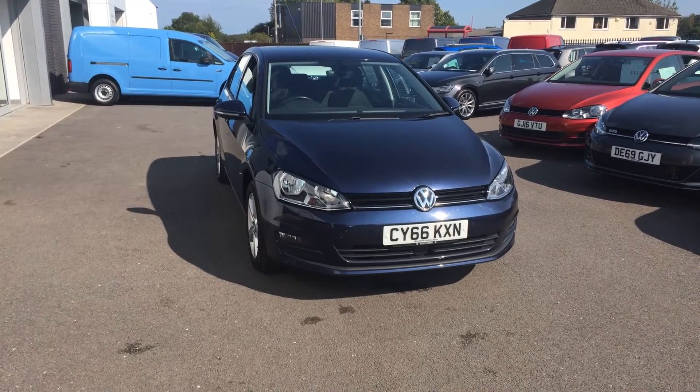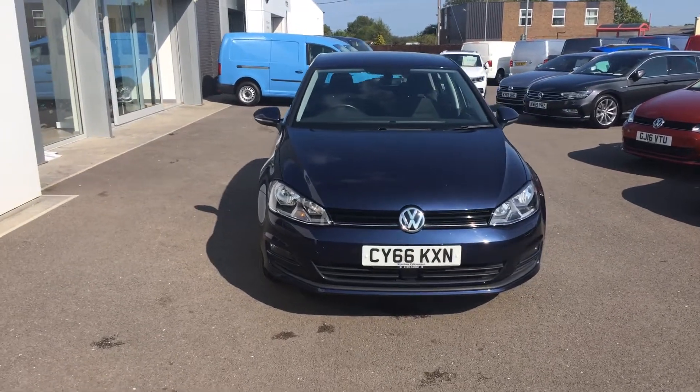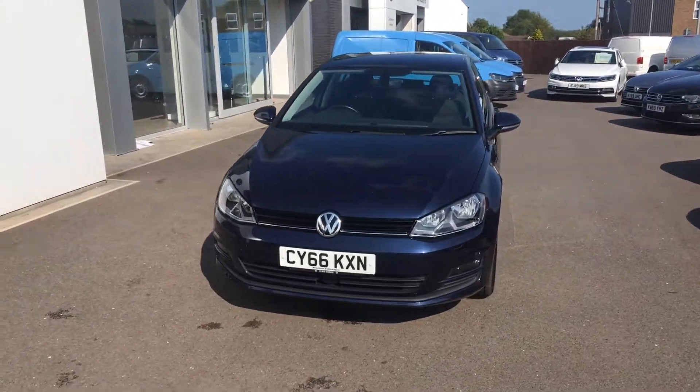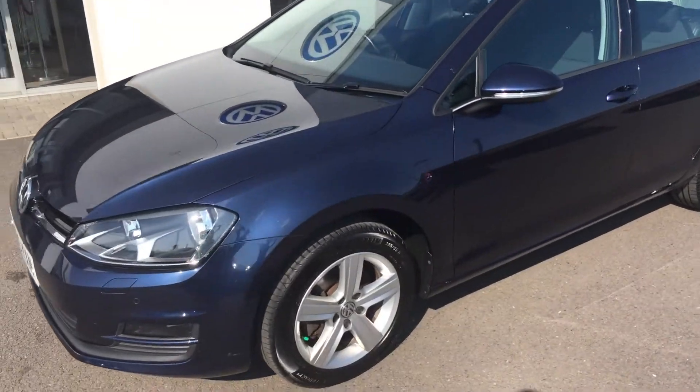Hi, my name is Youssef, sales executive here at Wrex & Volkswagen. I'm going to be showing you around this Golf Match Edition 1.4 TSI, finished in night blue metallic, we have on sale here at Wrex & Volkswagen. This car was purchased off us brand new originally a few years ago and it's in excellent condition.